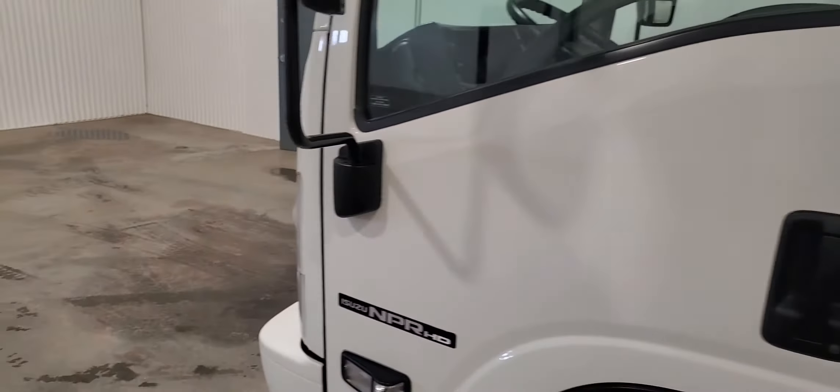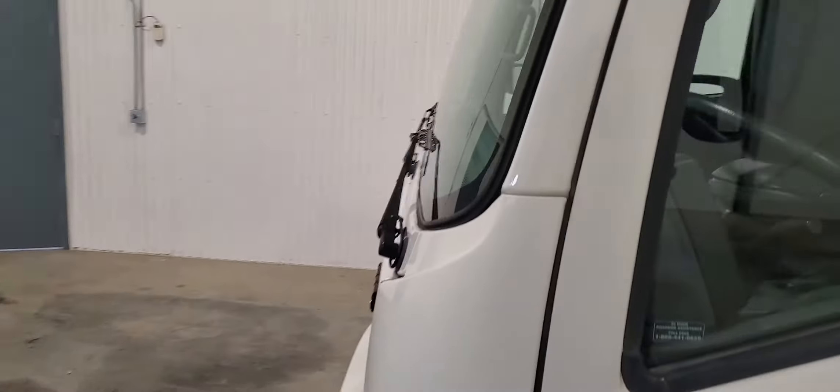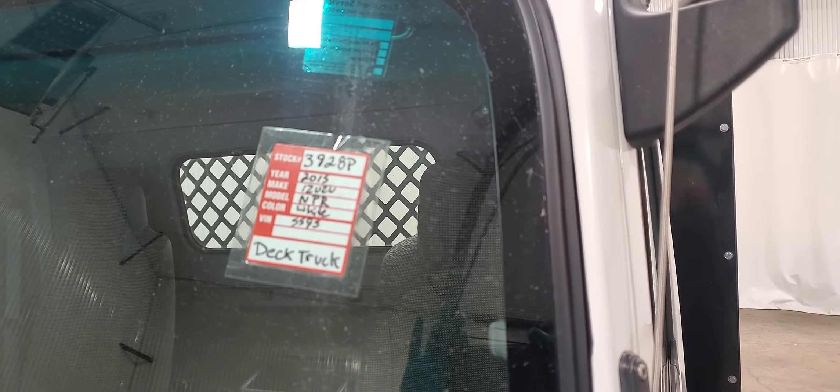Overall, these things are fantastic with the cab over and ease of turning. Again, this is stock 3928P, a 2015 Isuzu NPR deck truck.